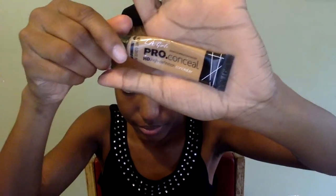Now I'm going to go in with the LA Girl Pro Concealer in Cool Tan and prime my eyelids. I use this because my primer was in the other room and I didn't feel like getting it, so I'm just going to use this as my highlighter. Now I'm going to go in with a little brown color from the BH Cosmetics Neutral Palette as my transition color.